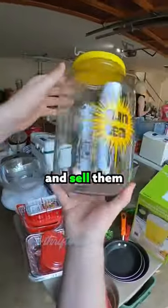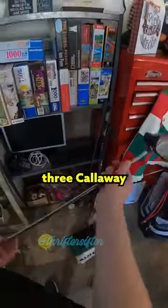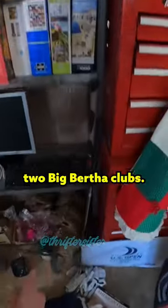I really like to buy these sun tea jars and sell them in my booth. This one actually just sold for $19. I also got three Callaway golf clubs — a driver. I think I can get around $40 on eBay. Then I got two Big Bertha clubs.